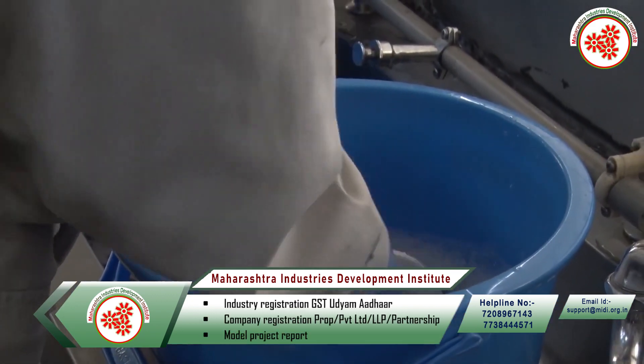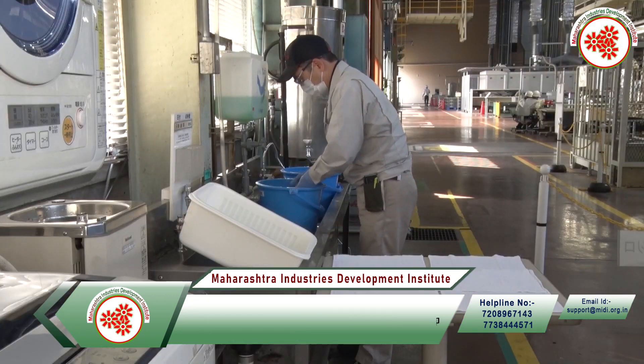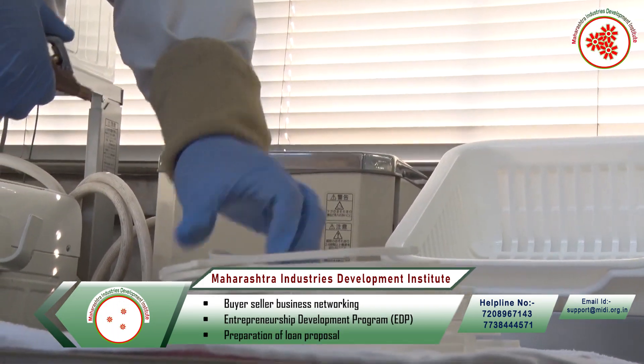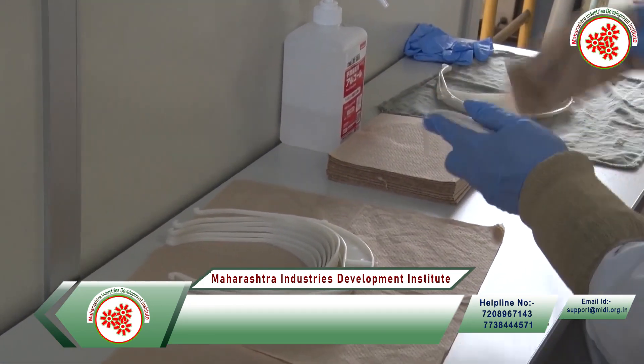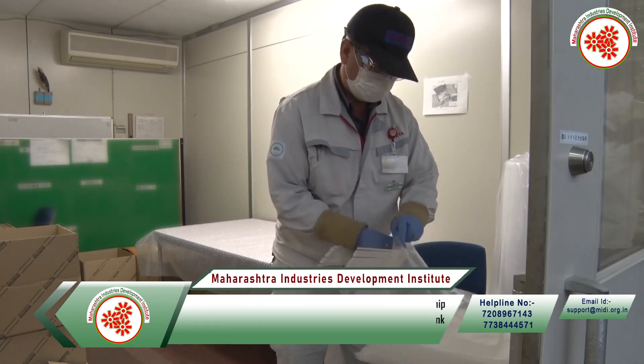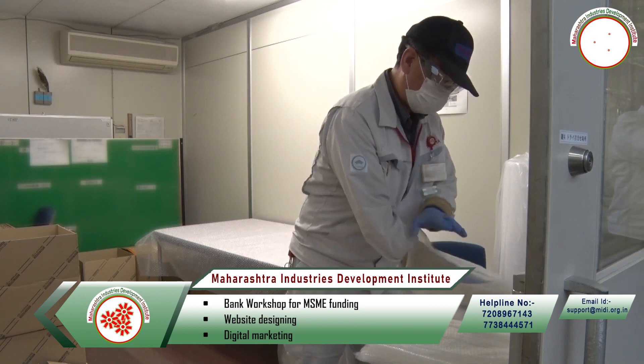Then the cut sheet and headbands are attached manually. Finally, the ready face shields are packed one by one and sent to sell in hospitals, COVID centers, clinics, pharmaceutical companies and medical stores.